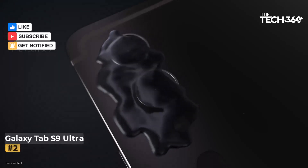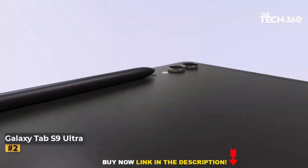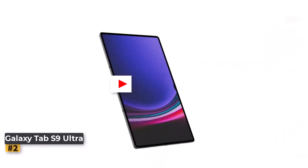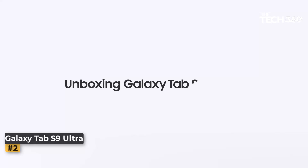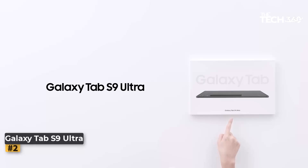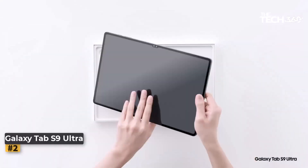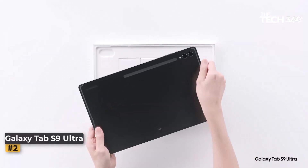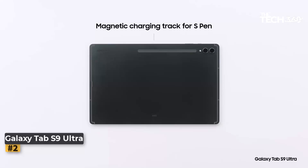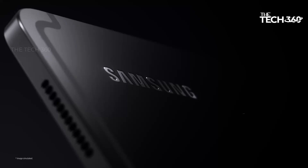Number 2: Samsung Galaxy Tab S9 Ultra. The Samsung Galaxy Tab S9 Ultra redefines the tablet experience with its cutting-edge features and unparalleled performance. Boasting a spacious 14.6-inch display, generous memory options, and sleek design, this tablet is a powerhouse for productivity, entertainment, and creativity. It is equipped with either 12GB RAM and 512GB storage, or an impressive 16GB RAM and 1TB storage, ensuring smooth multitasking and ample space for all your files, apps, and media.